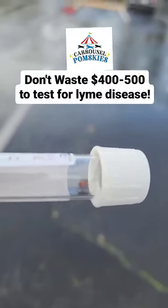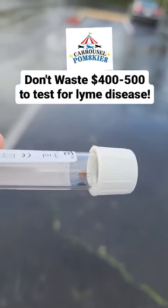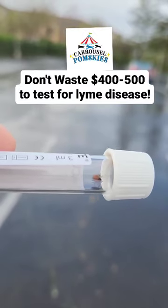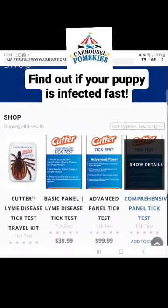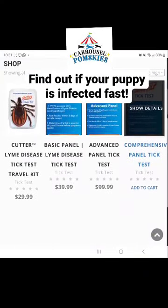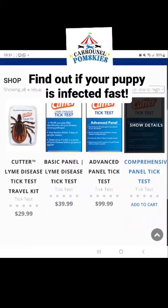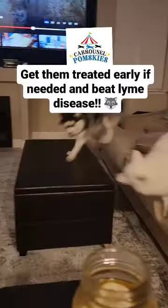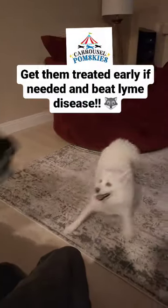So here's a quick tip. Don't spend $400 or $500 at your vet's office just to run lab work to see if the tick has Lyme disease. Simply go to CutterTickTest.com, send out your tick for $39, and you can find out if it has Lyme disease or not. And before you know it, your puppy will be back to normal.